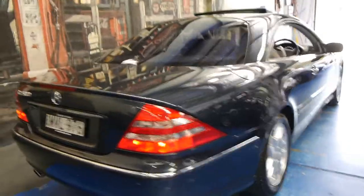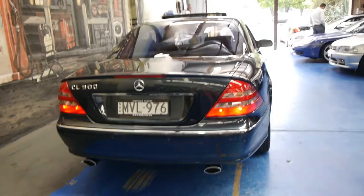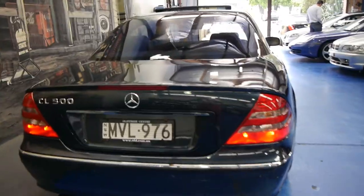It's got a Tiptronic transmission. The 5-litre V8 is easily the pick of the engines — it doesn't have any turbos or anything like that. It's just a naturally aspirated 5-litre V8.